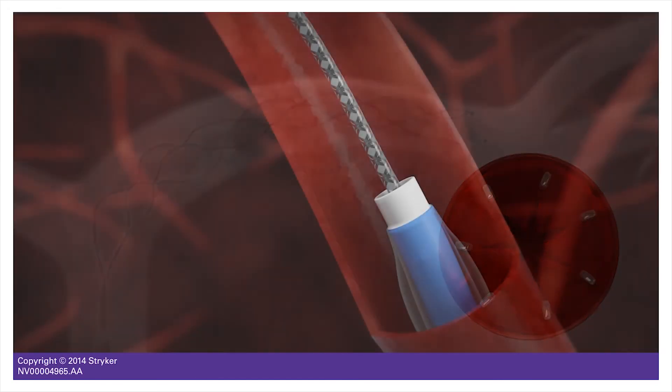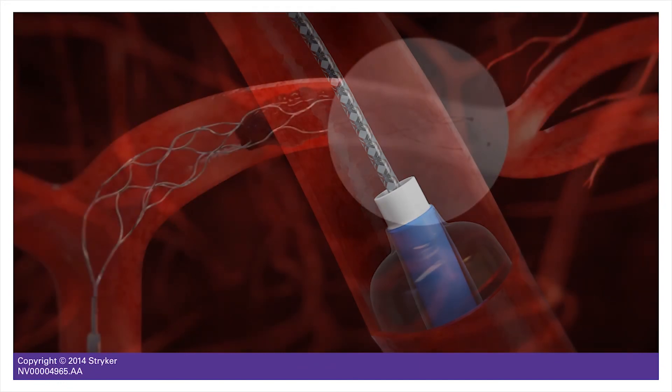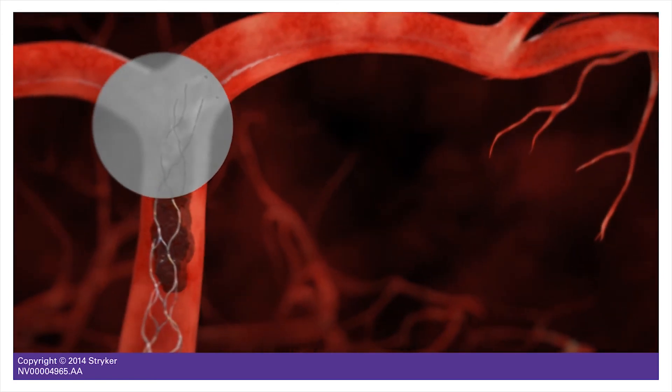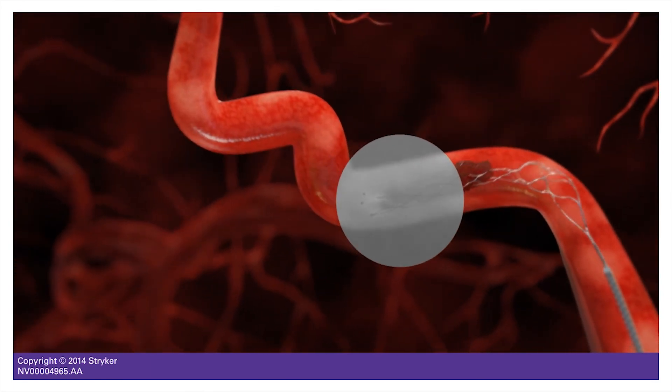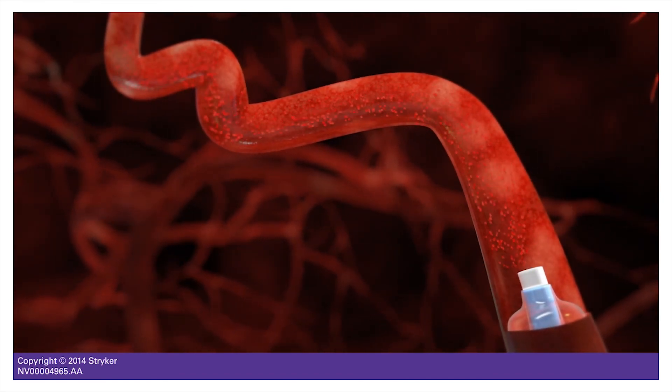Once we are across the clot, we deploy this stent, which is designed in such a fashion that it engulfs the clot. After 3-5 minutes, we pull the stent out — it has a wire attached to it — and after that, the blood flow is restored. The procedure is just a 15-20 minute procedure if done in a timely fashion. The advantage is that almost 60-70% of the time, these patients return to their normal independent function.